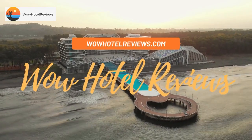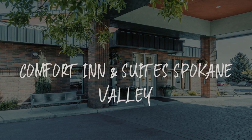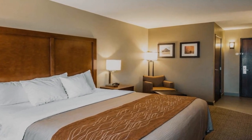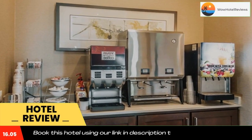Hello guys, welcome to Wow Hotel Reviews. Today I am reviewing Comfort Inn and Suites Spokane Valley. It's a one-star hotel. Please use our booking.com link in the description to book the hotel and get good pricing.